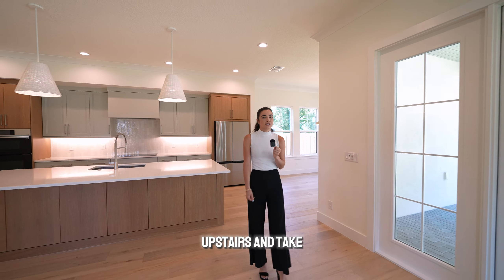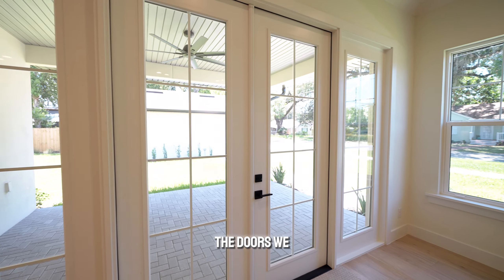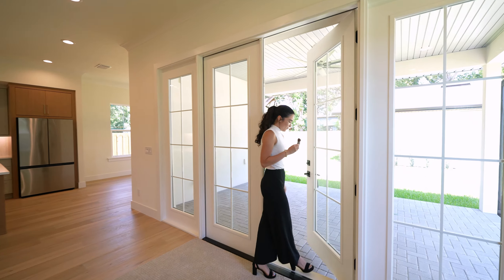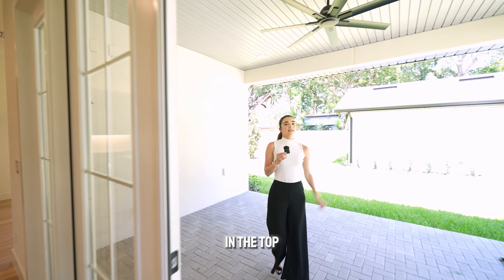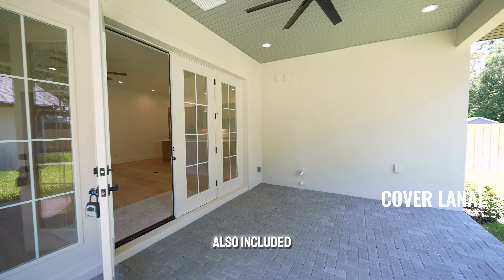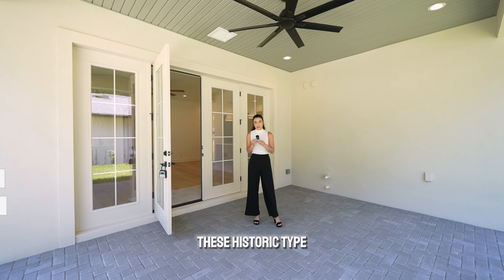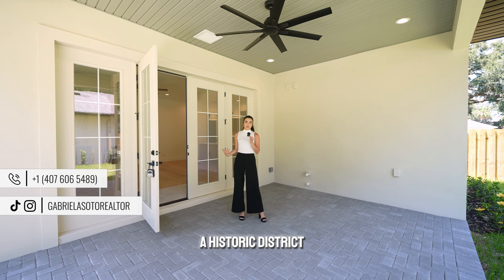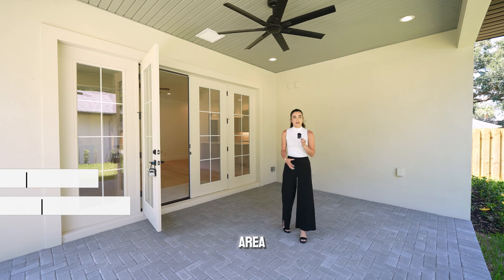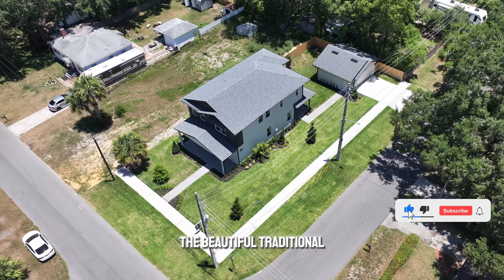Before we go upstairs, let's take a look at the covered lanai. First things first — the doors. We have to talk about the doors. Beautiful, right? This is so Florida. We have your covered lanai with wood on top as well, giving you more of that modern look. Fans are already included. And when you have these historic-type doors — this is technically a historic district here in downtown Orlando — I love that even when new builds are being developed in the area, you can still showcase the beautiful traditional look of a home.